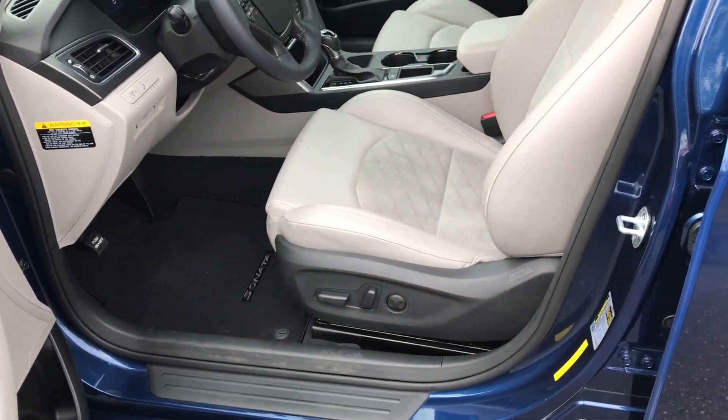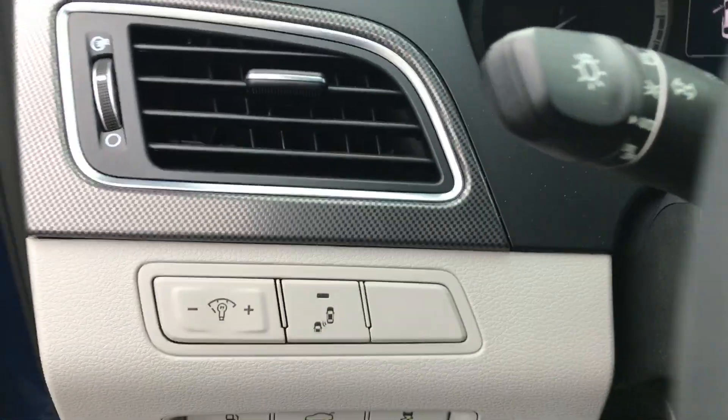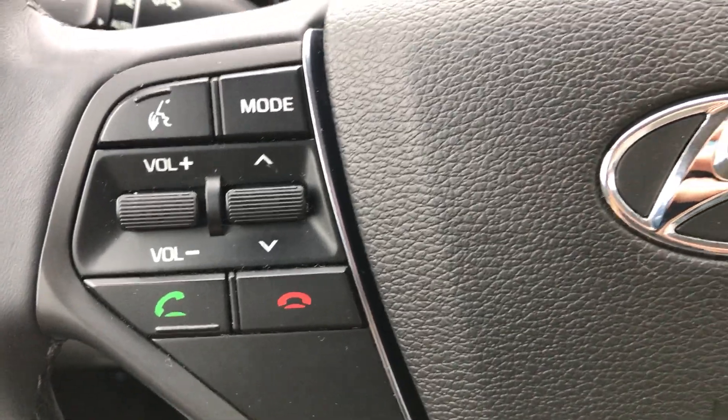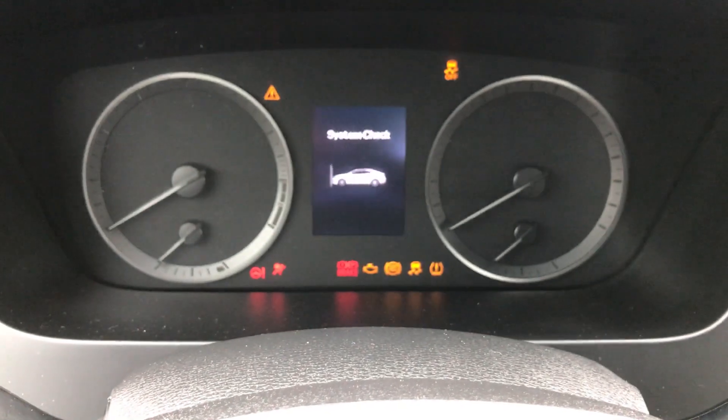You have power windows, power locks, power mirrors, power seat, and power lumbar. You also have traction control, anti-lock brakes, and the blind spot monitor — which is an added feature. Plus steering wheel radio controls, cruise control, and Bluetooth right on the steering wheel. Push button start — that's a feature you're going to find here.